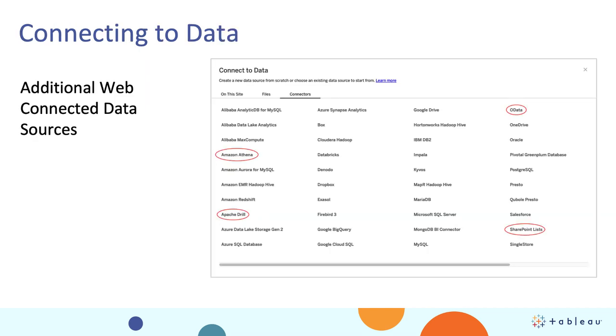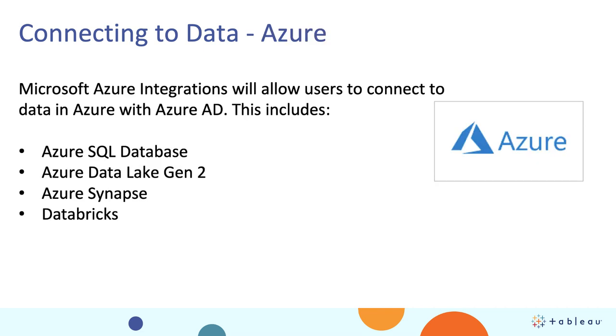Moving on to connecting to data — we constantly add to this list with every release as we get closer to parity. We've added four additional resources for Tableau Online and Tableau Server that you can now connect to from the server or online via web. We will continue to add additional resources every release, and we're really excited about these particular four because we think they're going to have a big impact for our customers. Another key investment is on the Azure platform. As more customers move to Azure and use Azure AD, the ability to use Azure AD to connect through our connectors for Azure SQL Database, Azure Data Lake Gen 2, Synapse, and Databricks is critical. With this release, we give you that new capability with Azure AD as the authorization layer for these connectors.